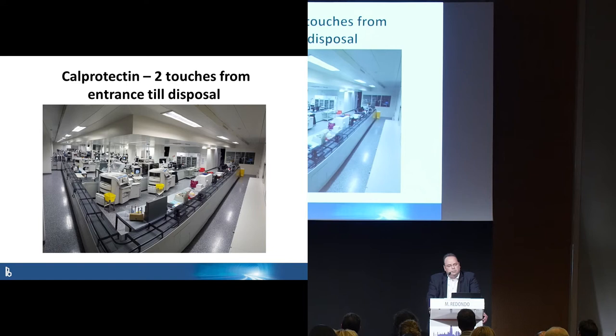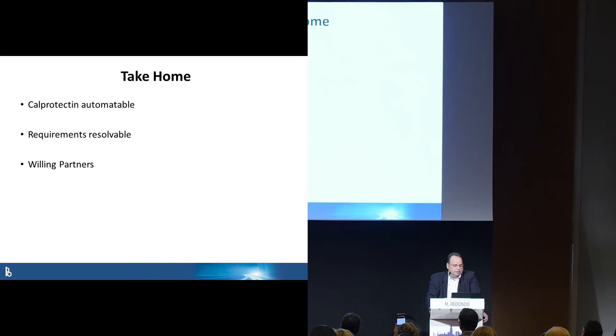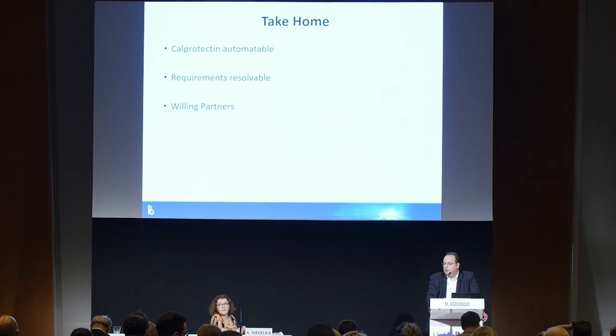Today, we have only two touches of the tube — from patient entrance to disposal — and we are able to produce results 24-7. It takes about four hours from entrance to result. Calprotectin is automatable. The requirements are resolvable, I think, even on other automated systems. What you need are willing billing partners. We found partners to adapt their tubes and technologies to our workflow, and thank you to Bülmann and Siemens for working together to make the Calprotectin test available 24-7.